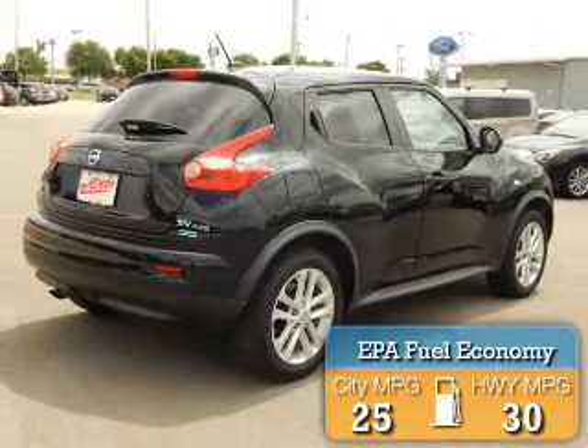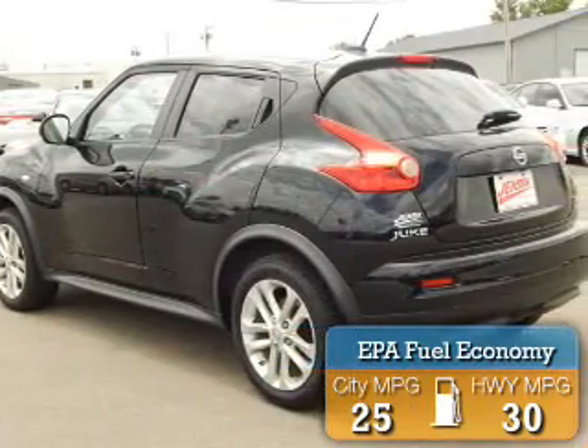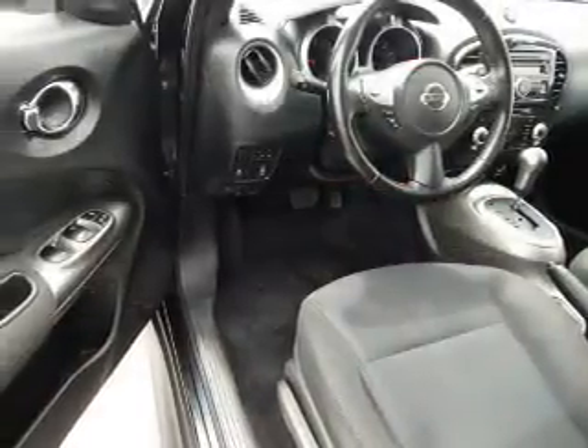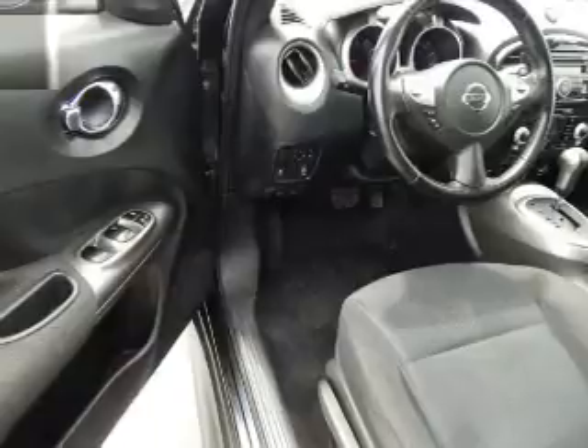Great fuel efficiency saves you money by requiring fewer trips to the gas station. The features include a power sunroof, alloy rims, traction control, and anti-lock brakes.